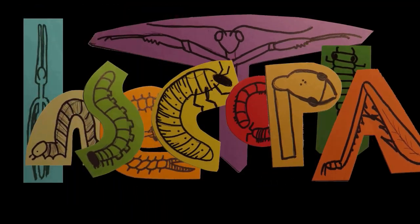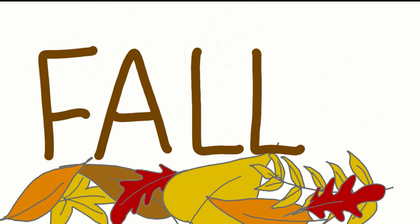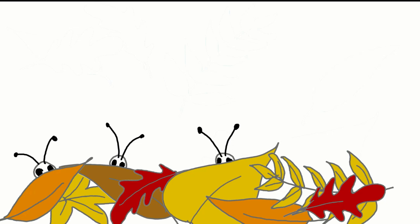Hi guys, I am Tricia with Insectopia and today let's talk about fall. I love when the leaves change color and cover the ground. Today I figured we would talk about the variety of insects that hide and depend on fall leaf litter and what you can do to help protect them.